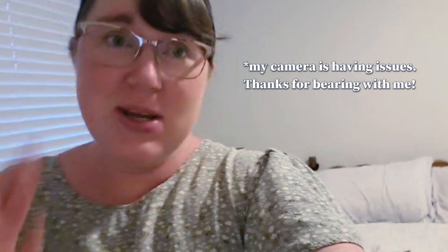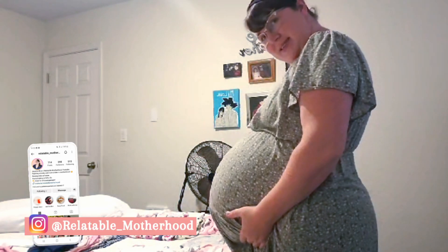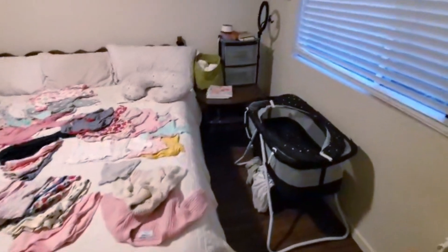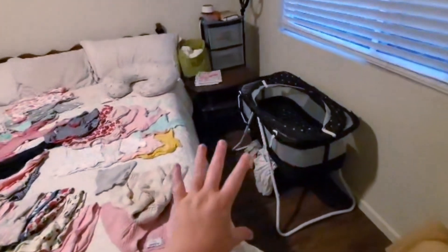I am vlogging this whole video on my husband's phone — hopefully it comes out good. This is the belly at 30 weeks, getting there. So this is the current setup. I have all baby's clothes laid out because I'm going to show them to you, but this is my current setup for baby.